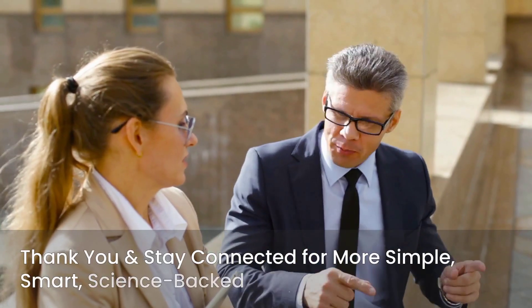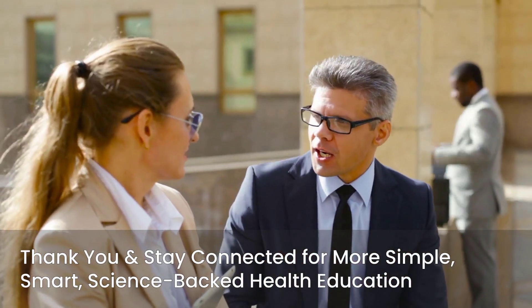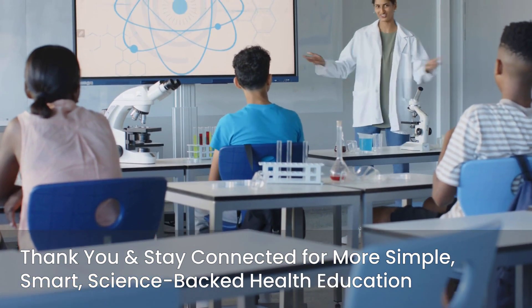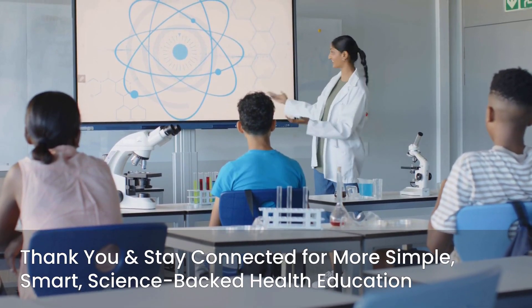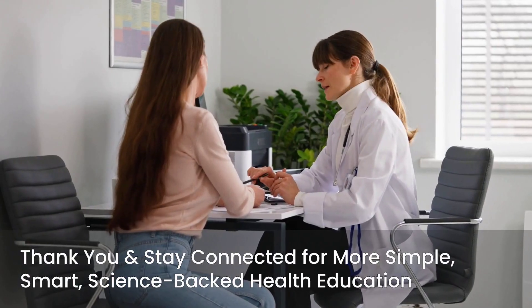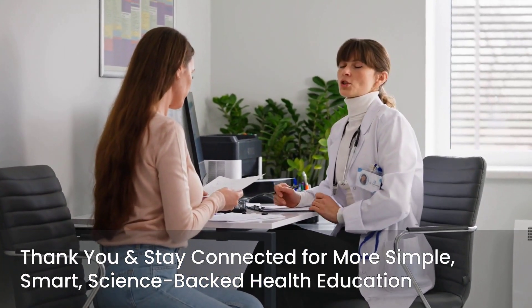Thank you for joining me today. I hope this explanation has been clear, informative, and reassuring. For more simple, smart, and science-backed health education, be sure to follow RN Explains. Your health journey is important, and we're here to help you navigate it with confidence.